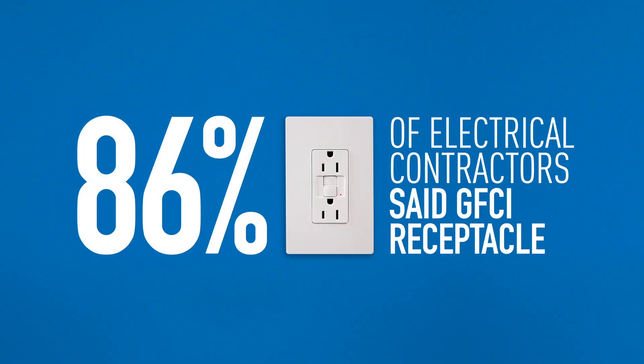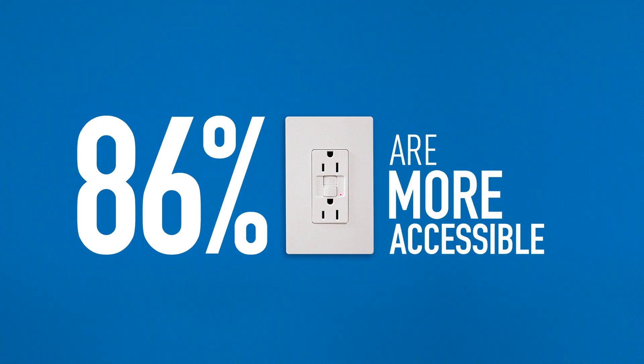Eighty-six percent of electrical contractors surveyed said GFCI receptacles installed in the living space are more accessible than dual function AFCI GFCI breakers.